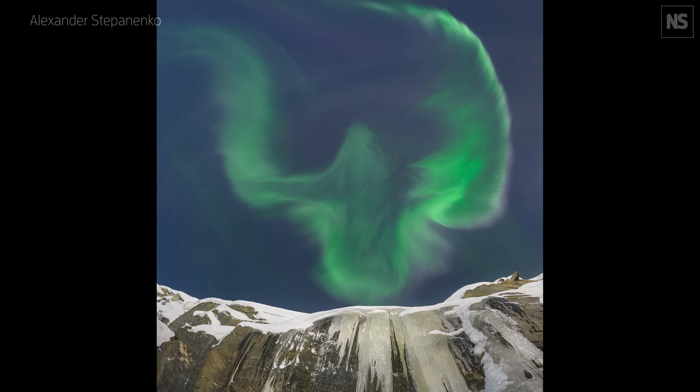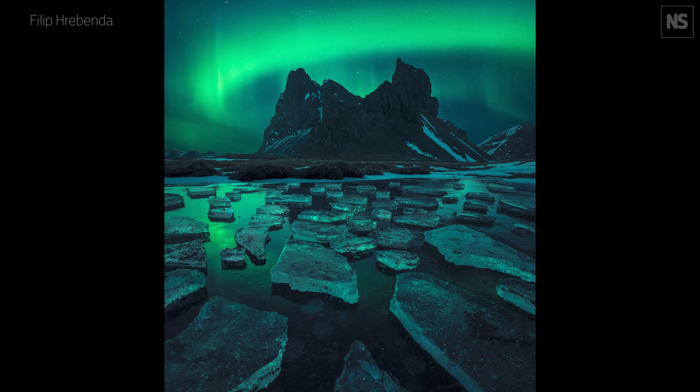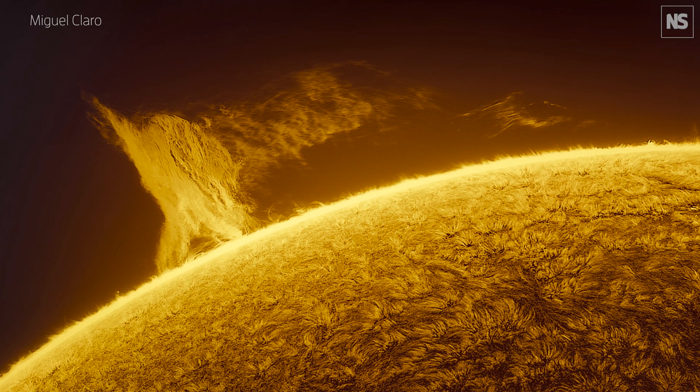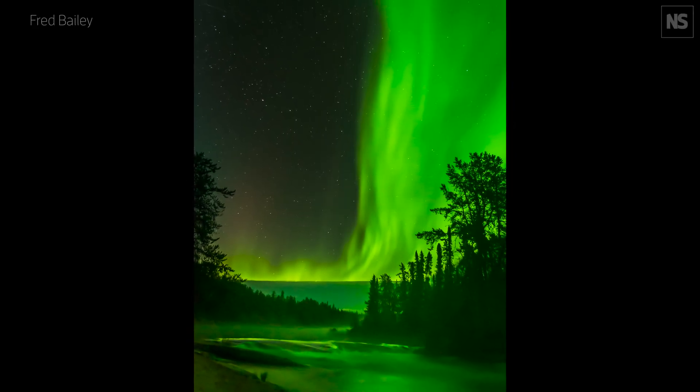Each year the Royal Observatory Greenwich hosts the Astronomy Photographer of the Year competition. The best astrophotographers in the world send in their best images. When you're judging the entries, it's a pretty tricky thing, because there's lots of different things that people are looking for. What's the small dividing point that makes something not just good but absolutely great?